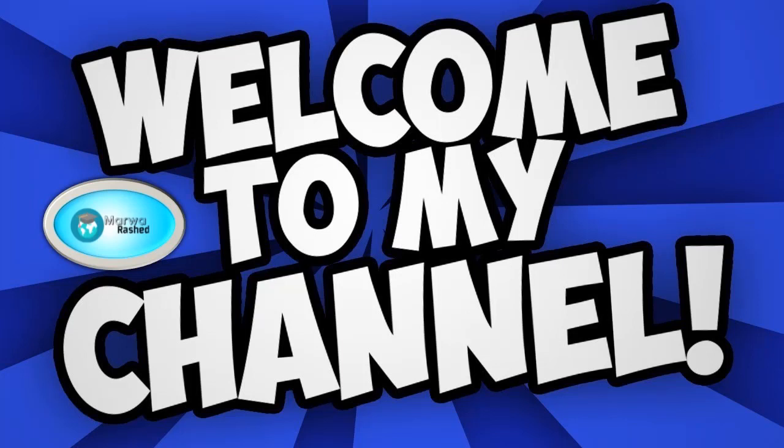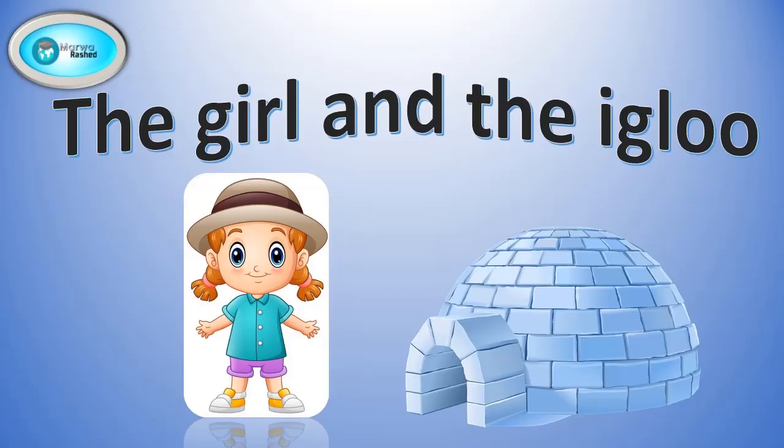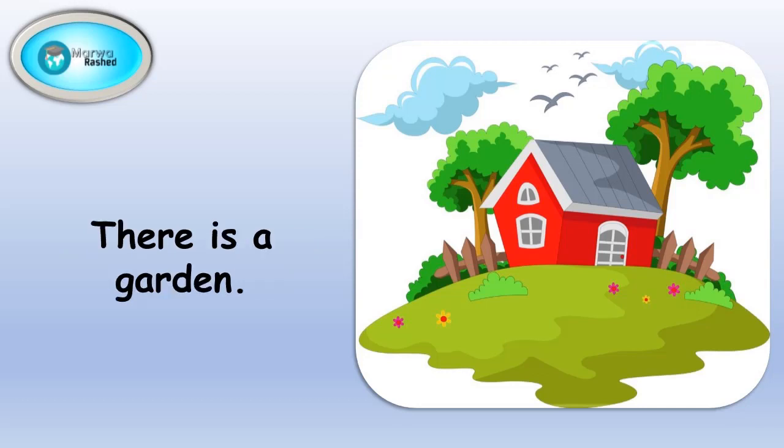Hello everyone, I am Marwa Rashid and welcome to my channel. In this video we will have a story time. Our story for today is The Girl and the Igloo. A pretty house sits on a hill, there is a